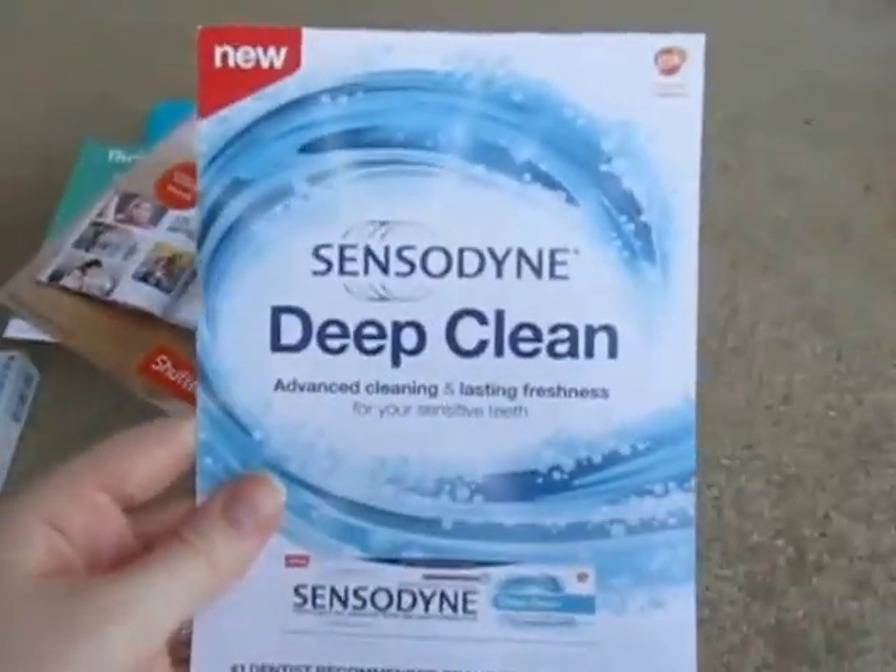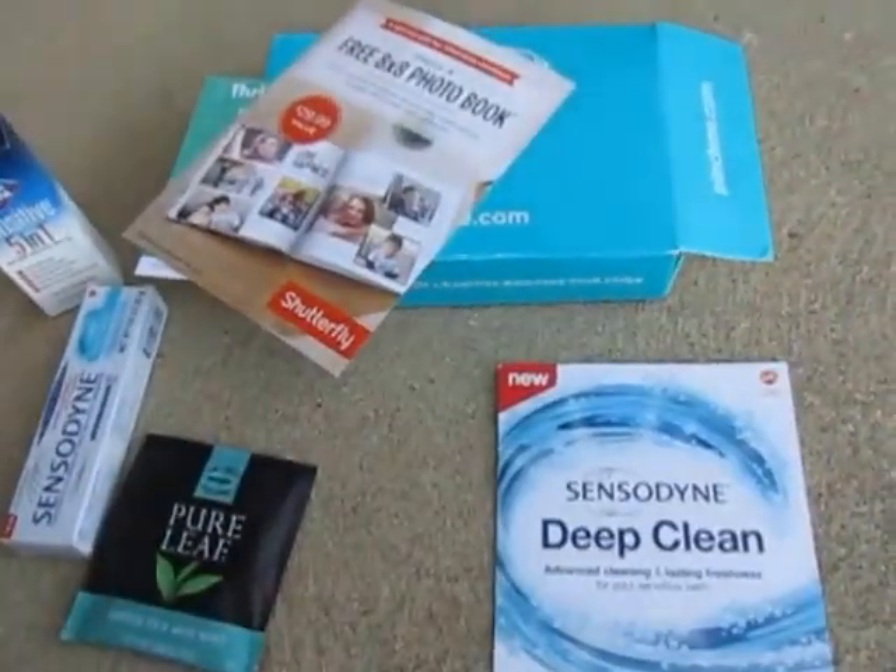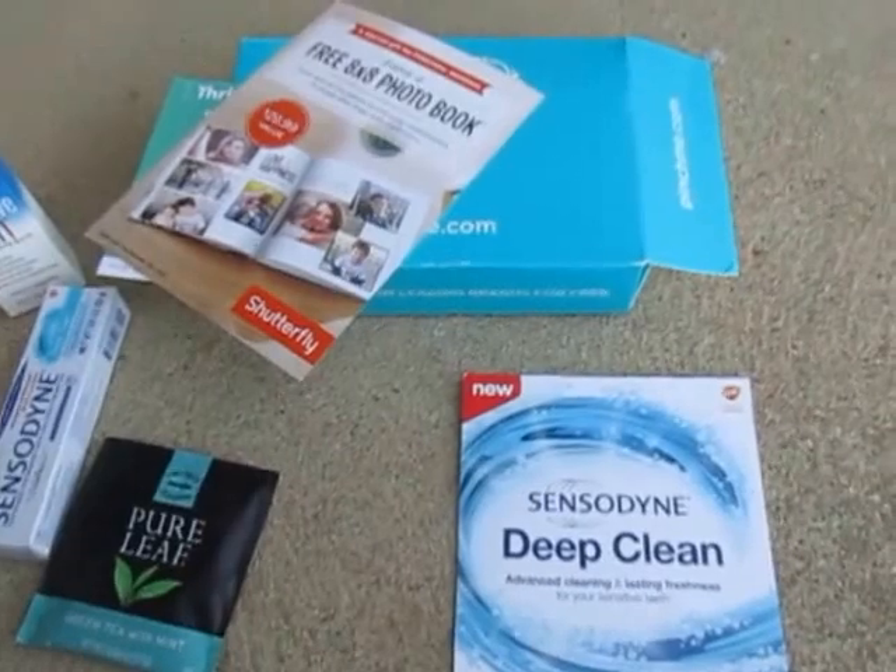And then it also came with a sample of the Sensodyne Toothpaste. So if you get Pinch Me, let me know what you think of it, and thank you guys for watching.